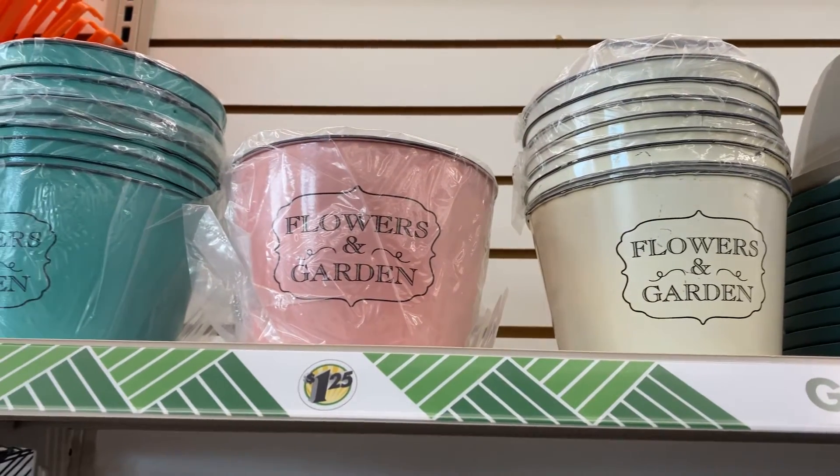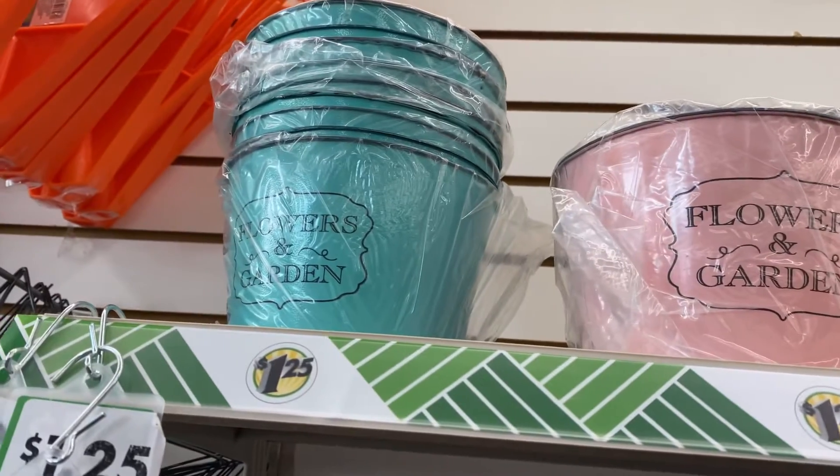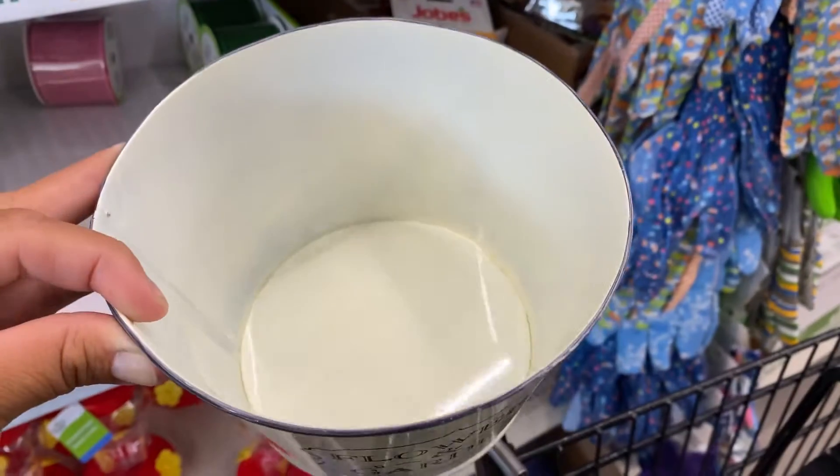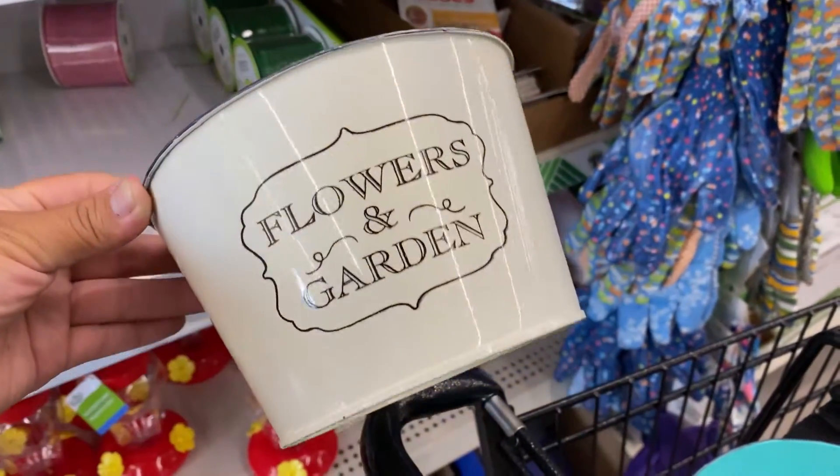Hi guys, welcome back to another shop with me at Dollar Tree. As you can see, I'm taking you along to see what I can find at my local Dollar Tree location, and the first things that I actually spotted were these items coming up.